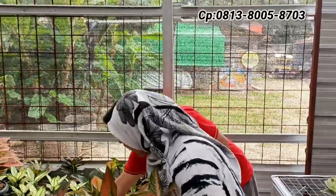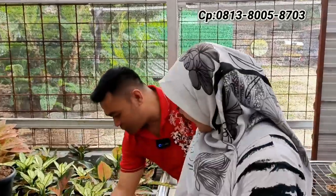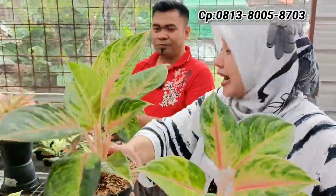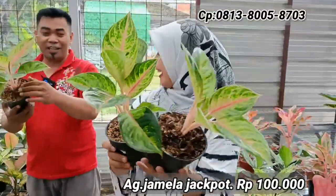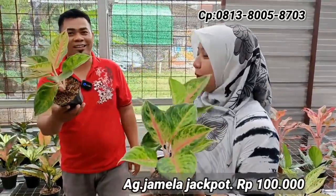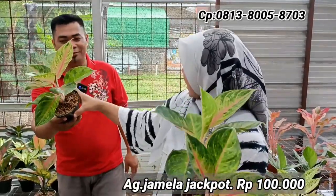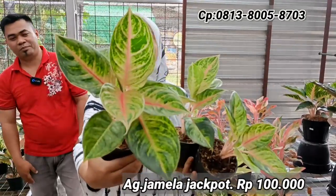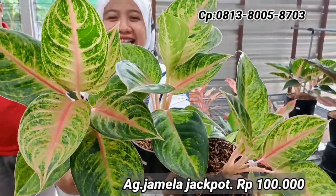Ada Jamila Jackpot dari tanian lokal — warna agak beda, roset. Dari harga Rp125.000–Rp150.000, hari ini dikasih diskon jadi Rp100.000-an saja. Persediaan hanya ada tiga saja.